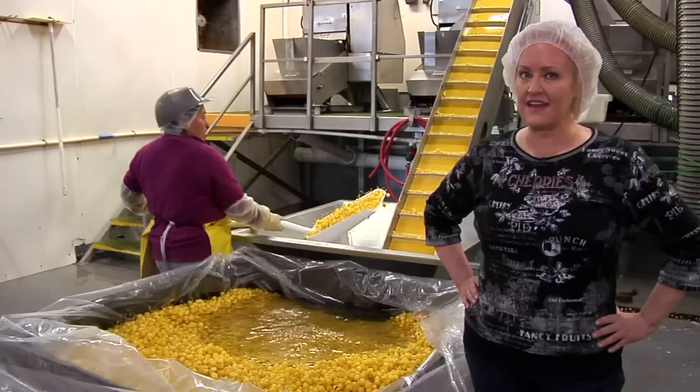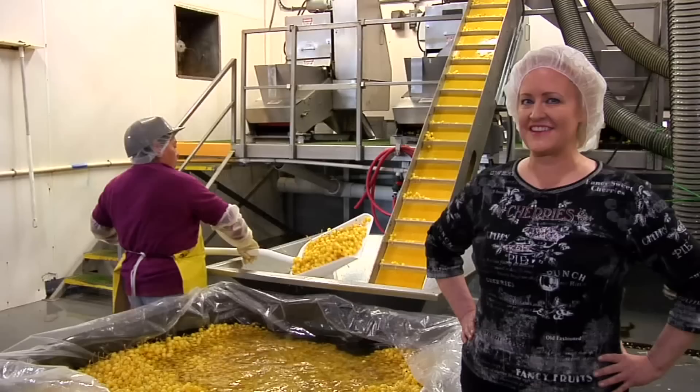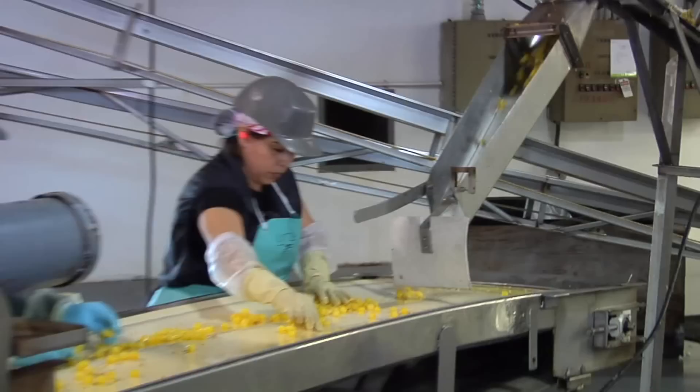Grading before pitting helps the cherries keep their shape. Smaller cherries like these might end up as chocolate-covered cherries. After the cherries are pitted, they're placed in large vats, where they receive their coveted color and flavor. This infusion process takes about three weeks.